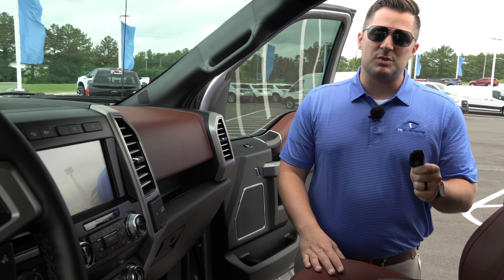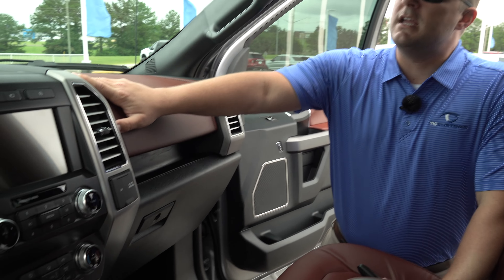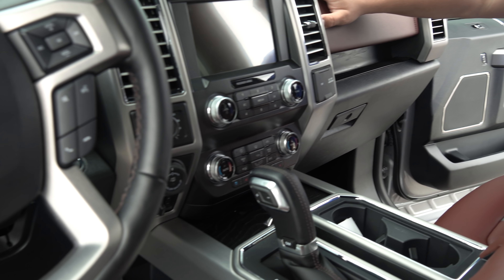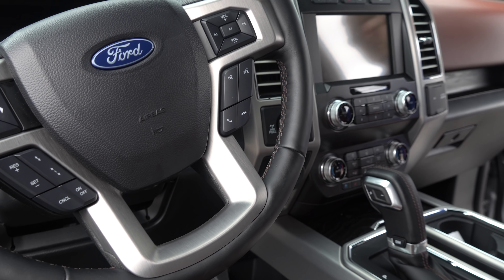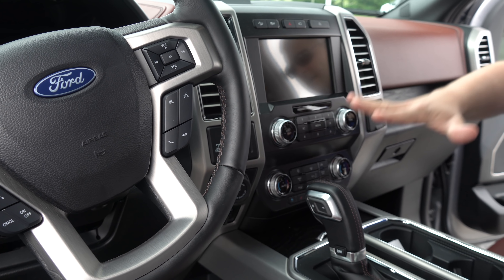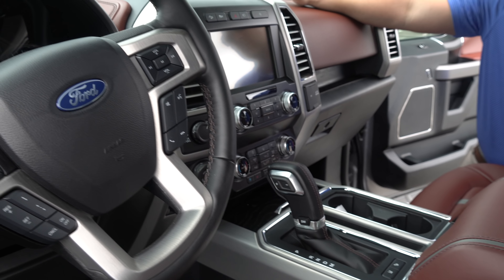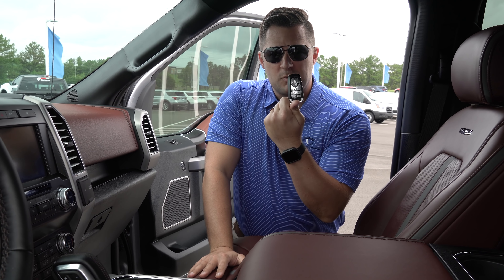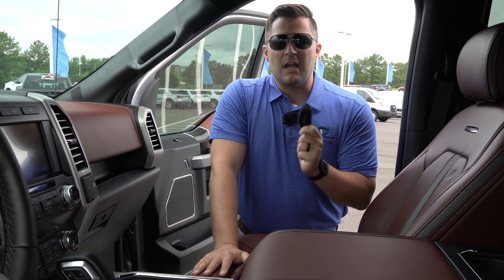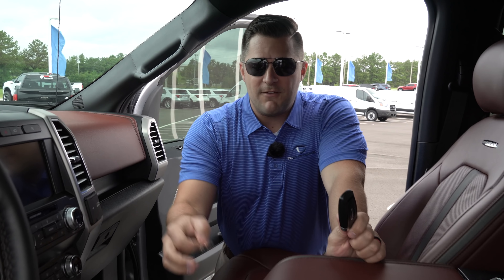This truck has got every checkbox checked — 360-degree camera, navigation system, Sync Connect, 10-speed automatic transmission, the 5.0, and some surprises coming later in the video. I also love the push button start. You may have seen in our other videos that there's a secret compartment in these trucks — if you have both sets of keys you can get the door code. Underneath the steering column is the slot designated for the key fob.